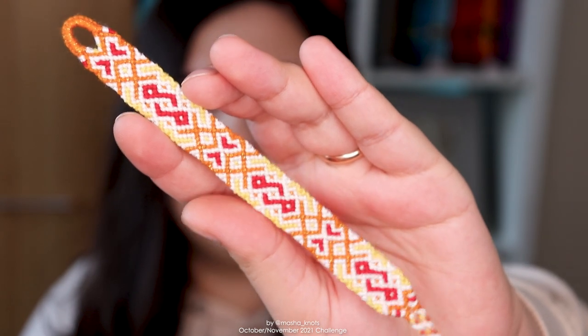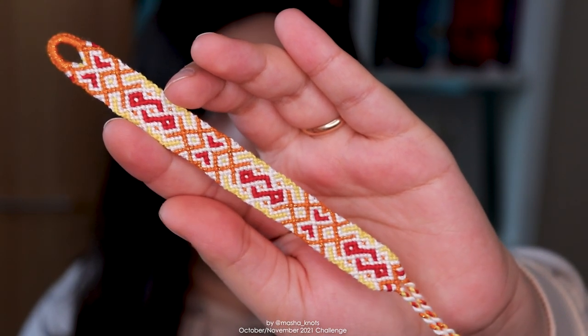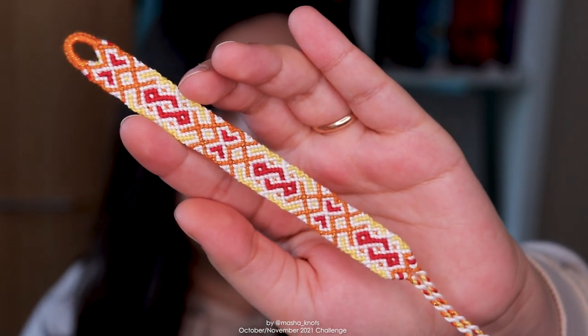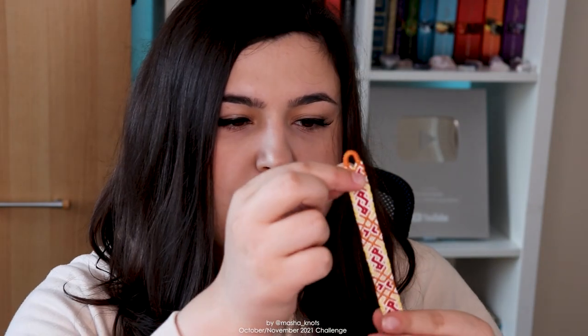This is actually going to be a super short video because I only have one bracelet to show, and it is this bracelet. I actually finished it this morning, just in the nick of time. I really like how it turned out. For the sparkly string I used the DMC string that I showed you in one of my vlogs that I got in Russia — I think it's sold everywhere, I just happened to get it there — and you guys have been asking me for a review on this DMC string, so here it is.